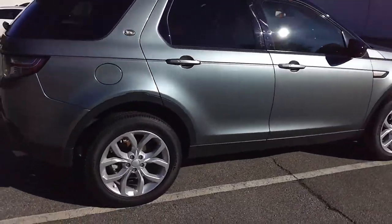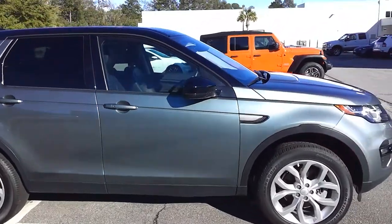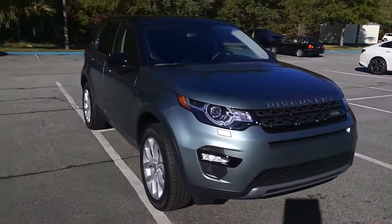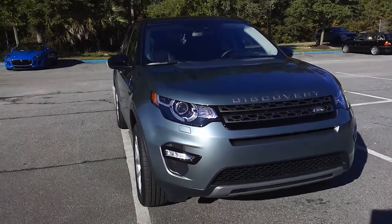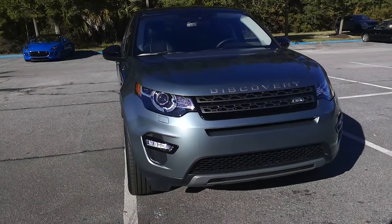So that is the 2019 Discovery Sport in Scotia Gray Metallic with the black interior, here at Jaguar Land Rover Hilton Head. If you have any other questions, feel free to reach out to me. My name is Anne — I hope you have a great day!